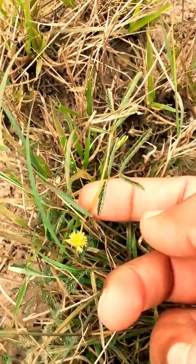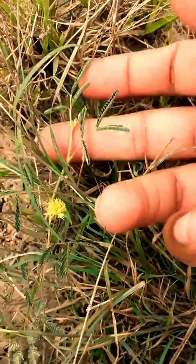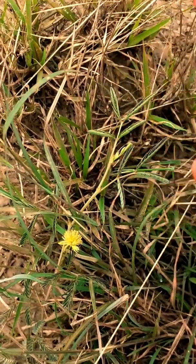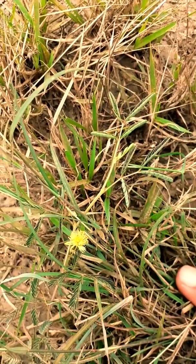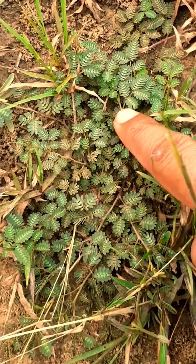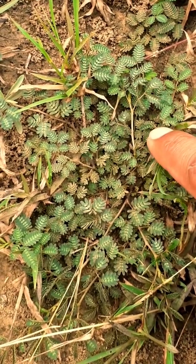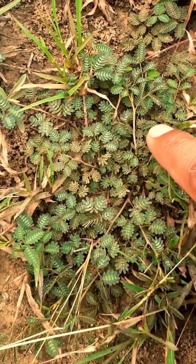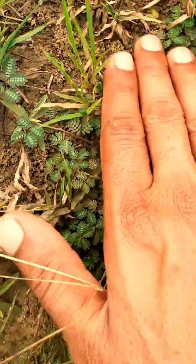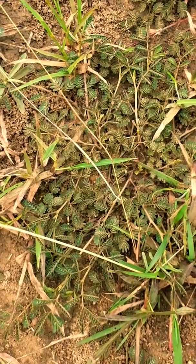It also belongs to the same family — Mimosa or Leguminaceae or Fabaceae, the pea family. However, when compared with Mimosa pudica, the sensitiveness is a little bit lower in this plant. Here we can see the slow folding of leaves when we touch it with any object, either a finger or another plant part — the sensitiveness is very low compared to Mimosa pudica.